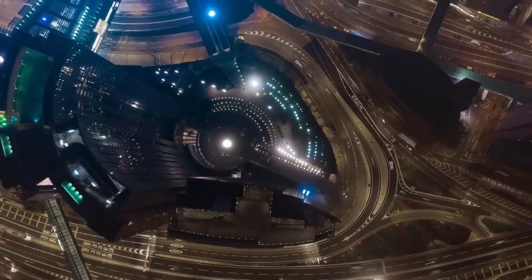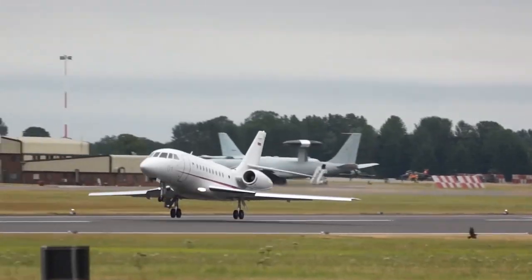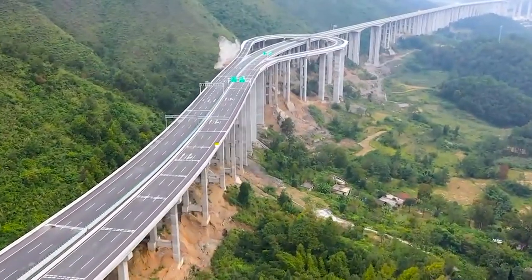Before we continue, share your thoughts with us below. Are you afraid of heights? Let us know. After planes and helicopters, this is the best way to get close to the sky.